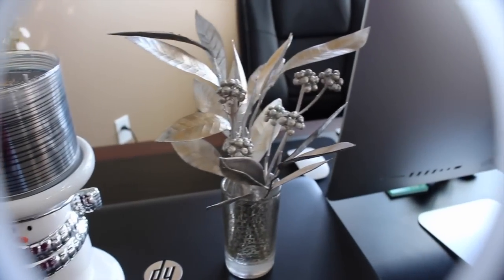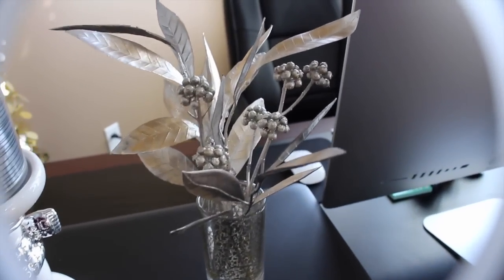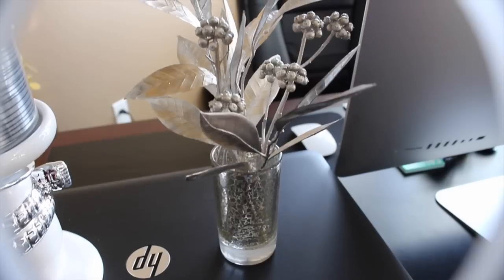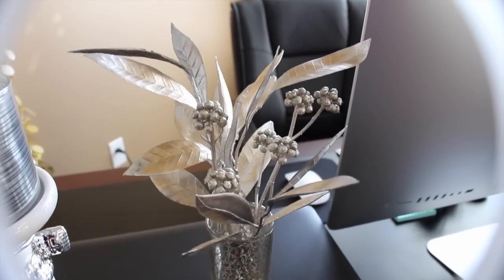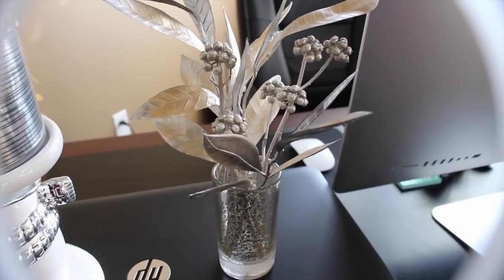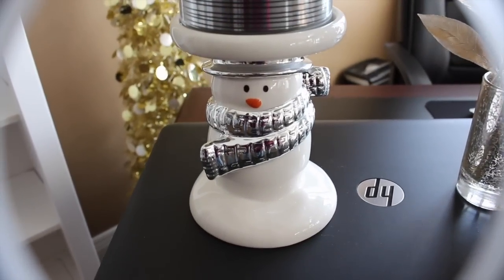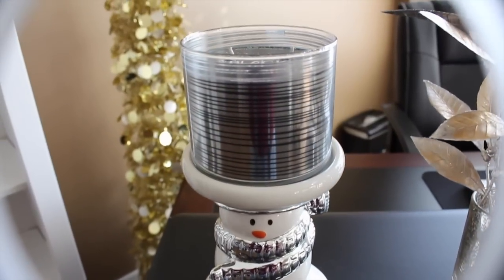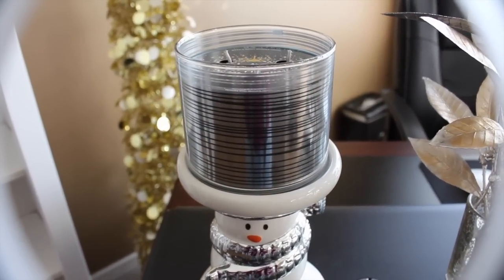If you come over to our little desk here, I got this from Target — I just thought it was a cute little silver and gold plant to sit out. Target has everything. You can never go wrong at Target. Then I have my Bath & Body Works little snowman with a silver scarf candle pedestal, and he is currently holding Black Tie, which I have yet to burn.